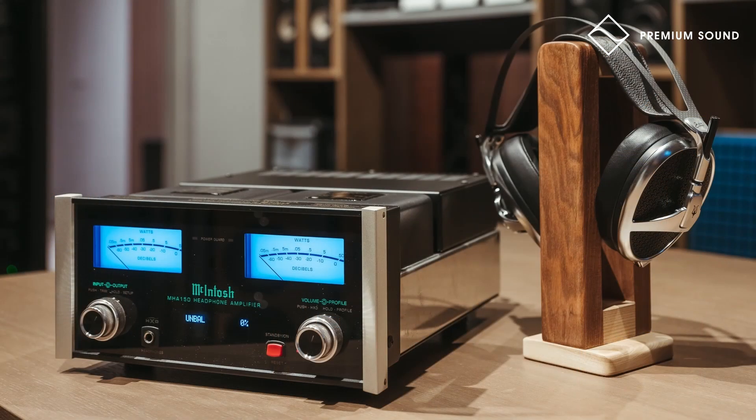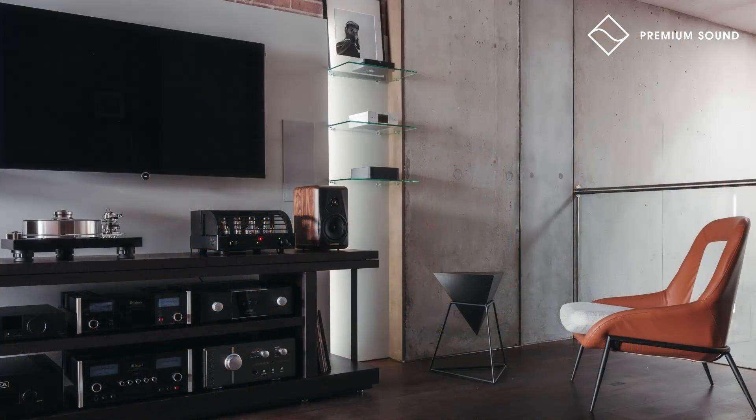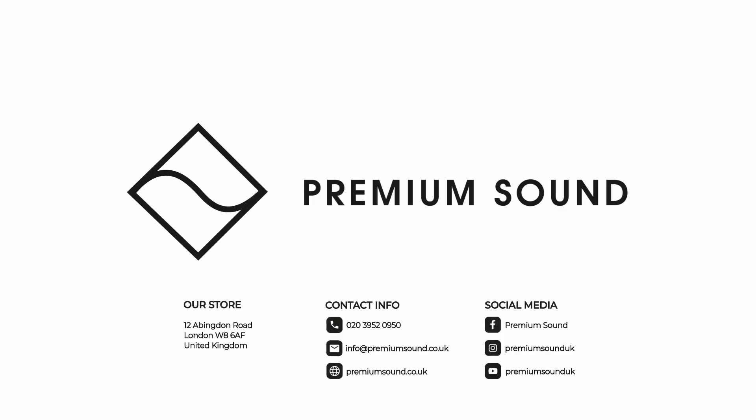This video is sponsored by Premium Sound, one of the UK's premier dealers located in Kensington, London, with an online store carrying a comprehensive inventory to cater for a variety of needs. For more details, click the link in the description.